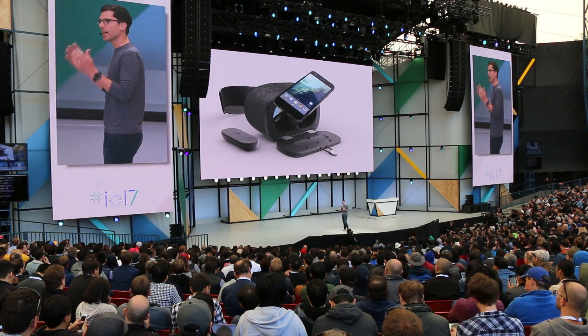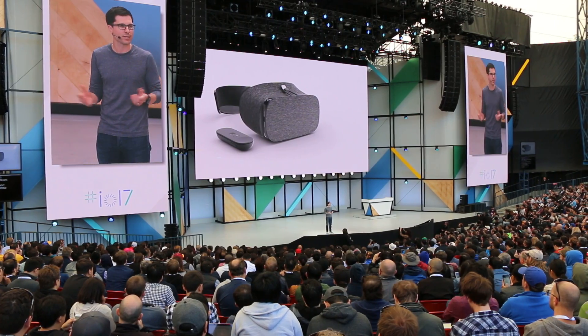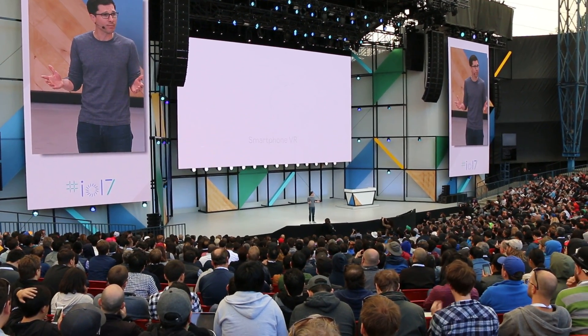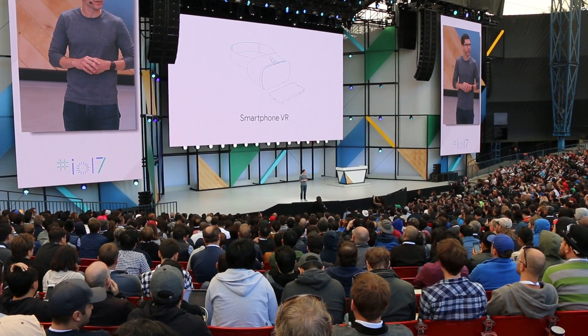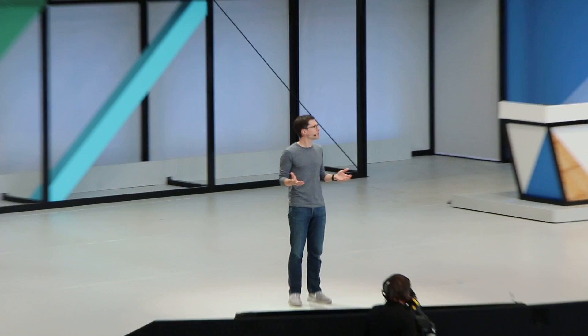At Daydream, we showed that you can create high-quality mobile VR experiences with just a smartphone and a simple headset. And there are a lot of nice things about smartphone VR. It's easy. There aren't a bunch of cables and things to fuss with. You can choose from a bunch of great compatible phones. And of course, it's portable.